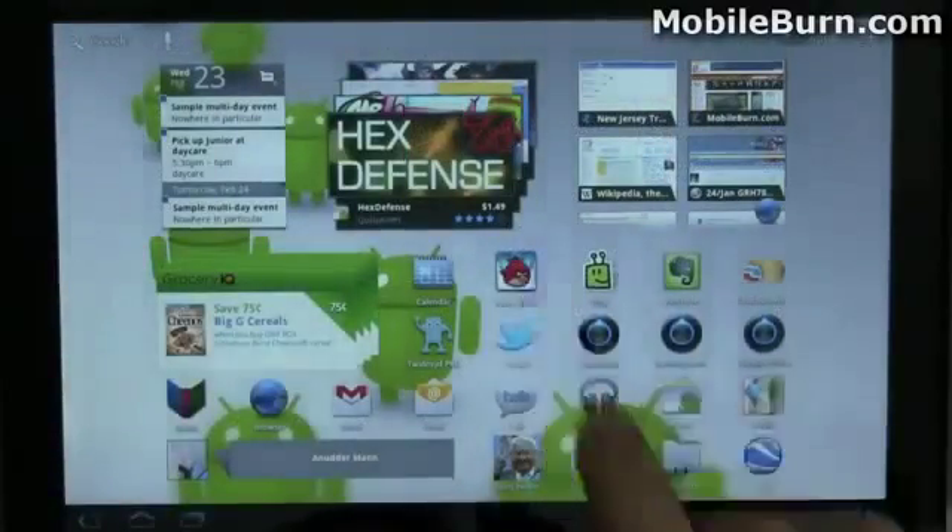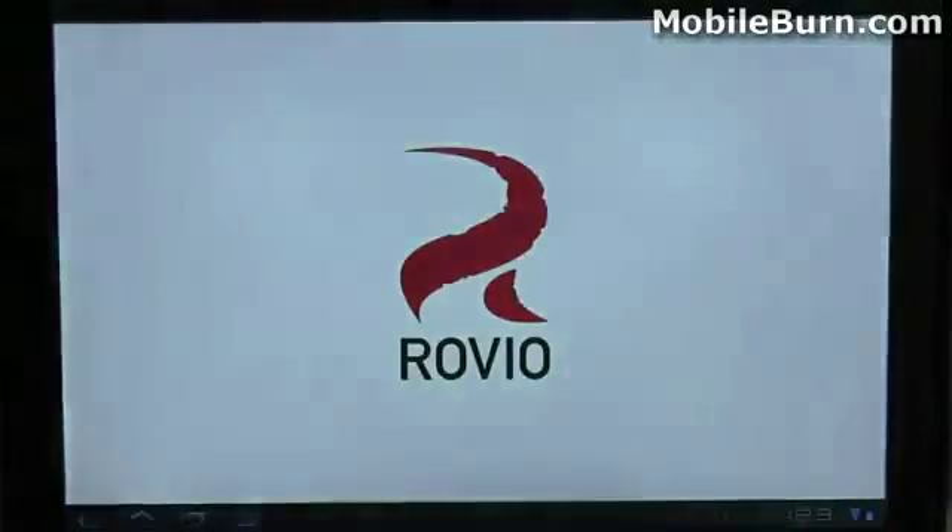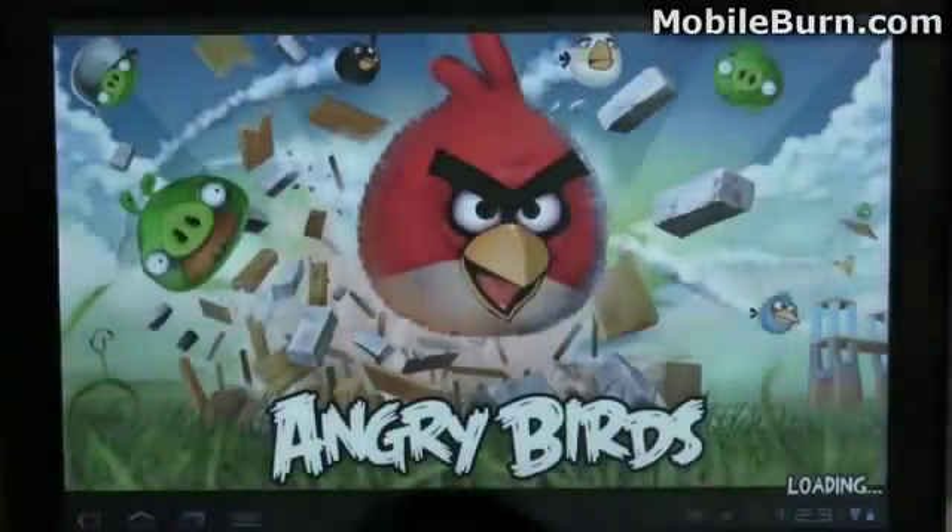And of course I would be remiss if I did not show you Angry Birds running on the large display.